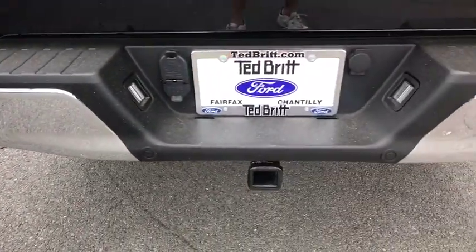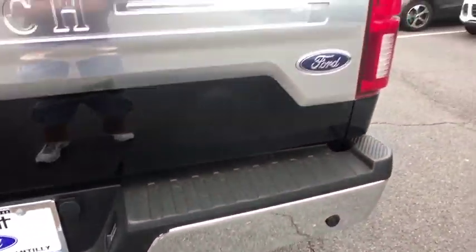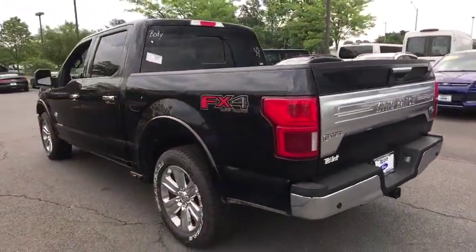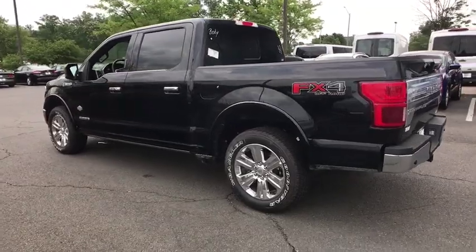Trip computer, power windows, bed liner, rear window defroster, security system, overhead console, panic alarm. Your new ride is just a phone call away.